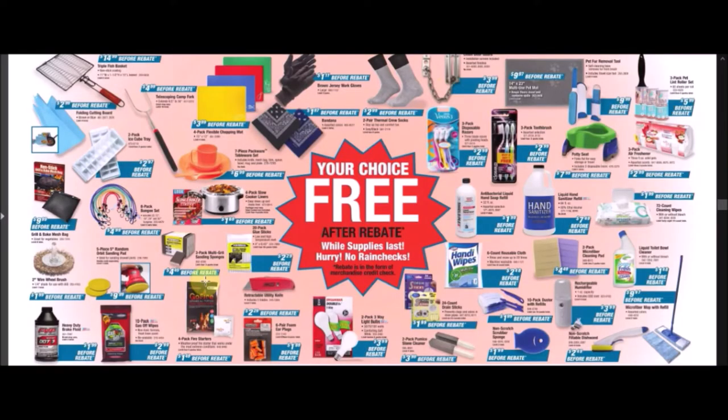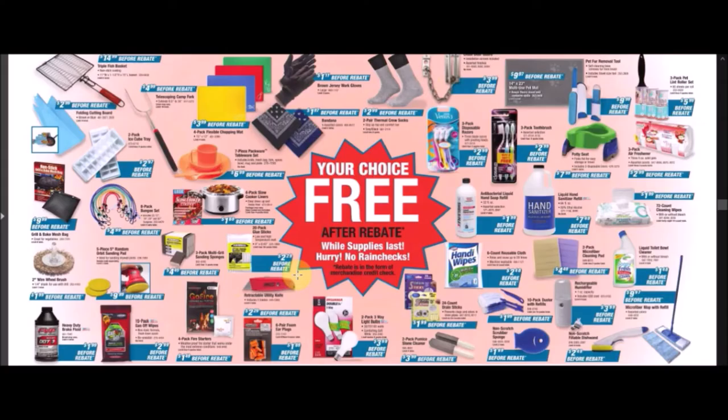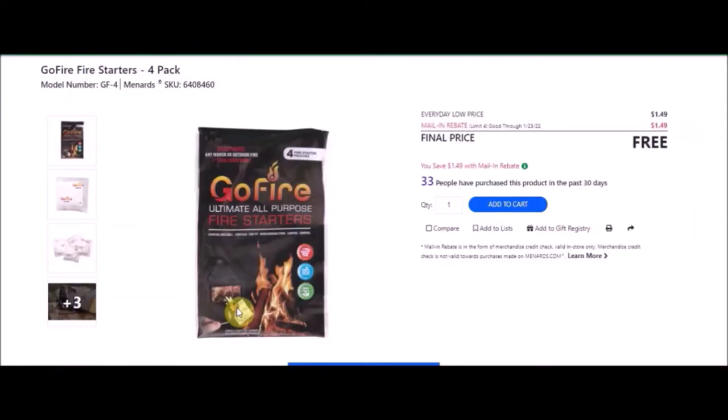We have the 20-pack glue sticks — Performax 4 inch all-purpose hot glue sticks, 20 pack. SKU number is 2317069. Everyday low price is $2.29. Mail-in rebate with a limit of four of $2.29, making these free. We have a four-pack fire starters — Go Fire fire starters. SKU number is 6408460. Everyday low price is $1.49. Mail-in rebate with a limit of four of $1.49, making this item free.